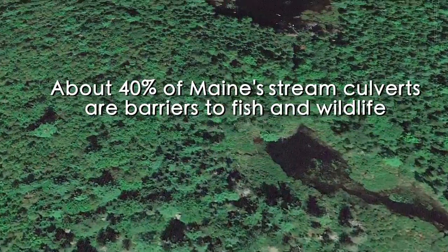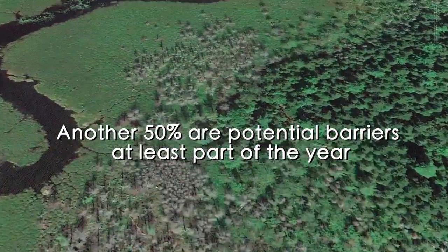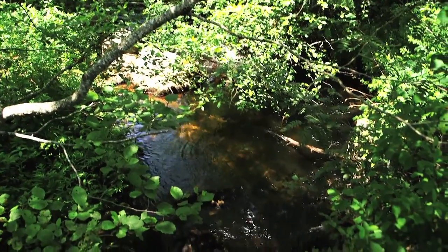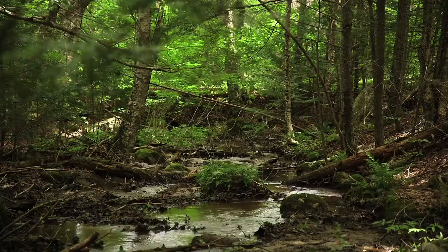Statewide surveys have found that about 40% of Maine's stream culverts are severe barriers to fish and wildlife movement, and an additional 50% of culverts are potentially barriers at least part of the year. Free-flowing streams are critical for fish survival as well as other animals that live in and around streams, such as turtles, salamanders, and mink.